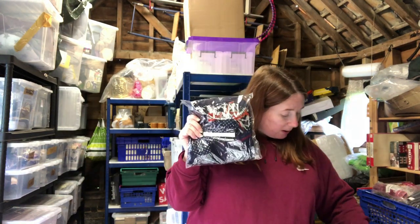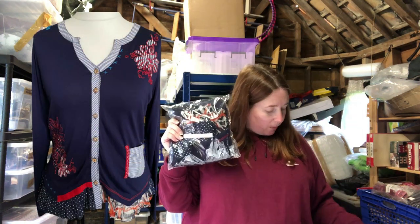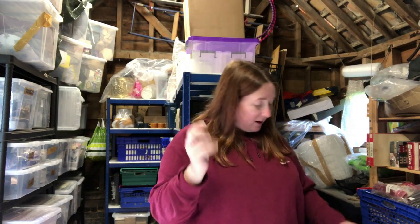Also listed this month is this Joe Brown's cardigan. I don't always pick up all Joe Brown's but this one looked quite nice. It cost six pound 50 and sold for 24.99.